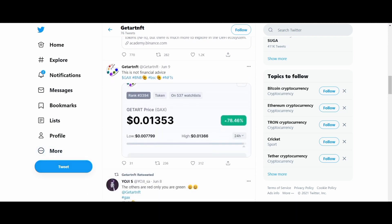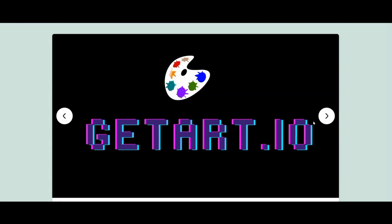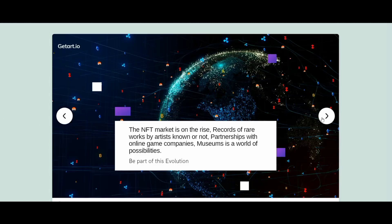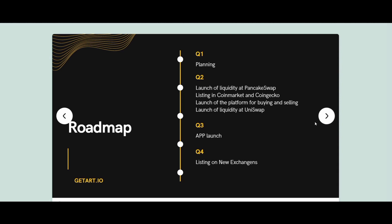The Getart non-fungible token marketplace simplifies NFT trading at the lowest rate to encourage artists, creators, and collectors. This is a multi-platform for the whole community at a very high level. Most non-fungible tokens are part of the Ethereum blockchain — Ethereum is a cryptocurrency like Bitcoin, but its blockchain also supports non-fungible tokens.